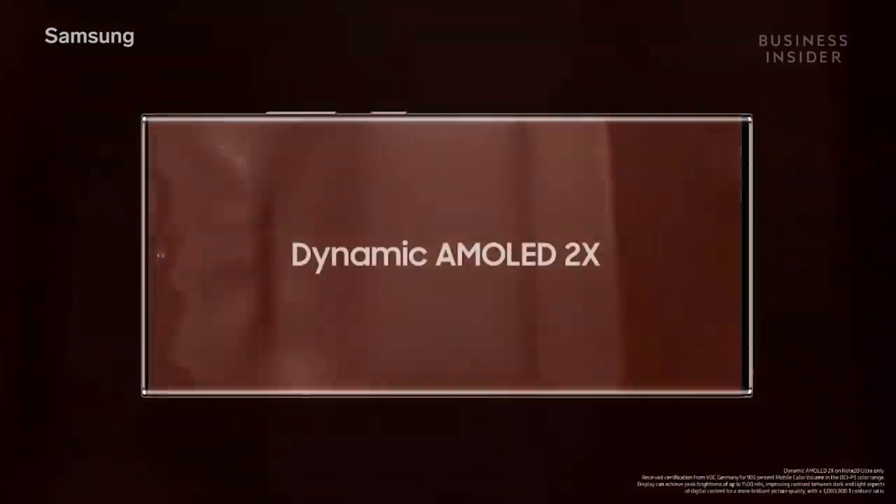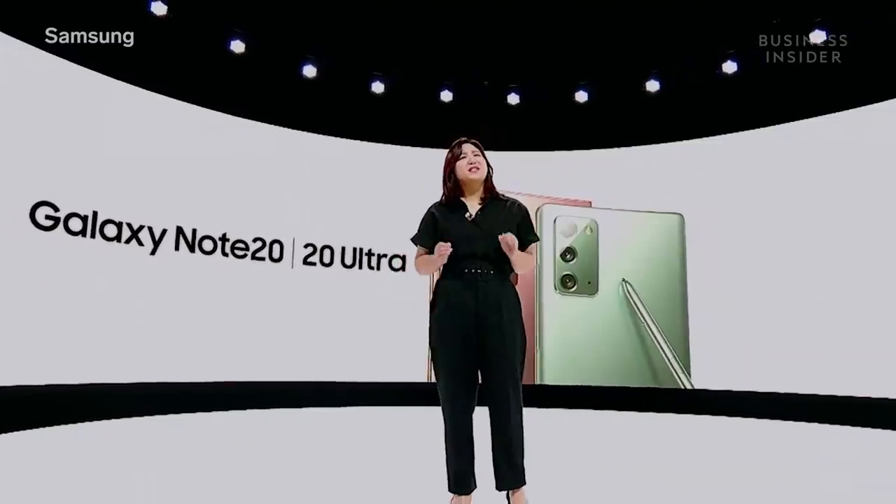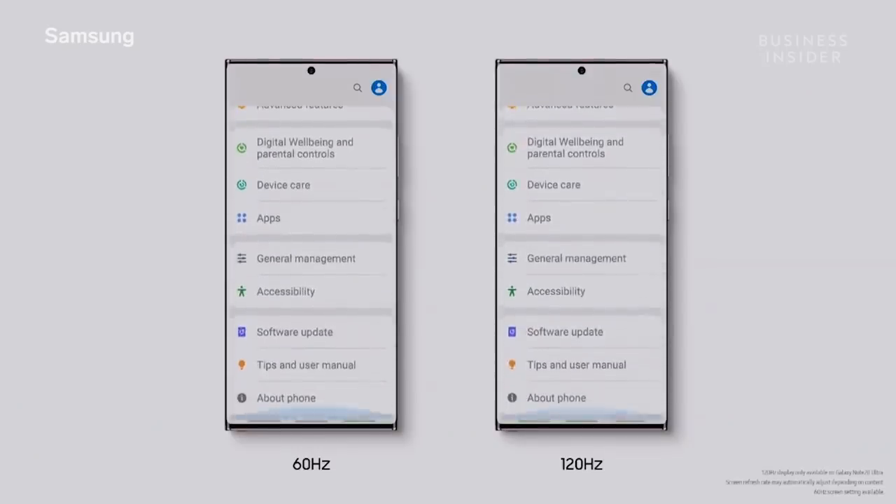The display is the most vivid and brightest you can find on a smartphone today. It gives great visibility indoors and outdoors. Once you experience the buttery smoothness of our 120Hz display, it's really hard to go back.